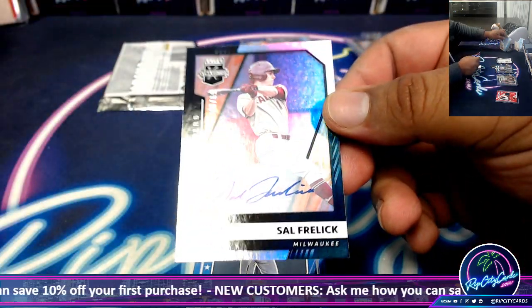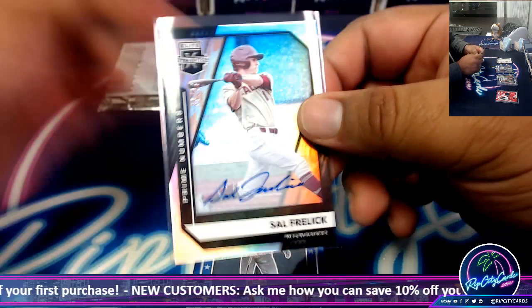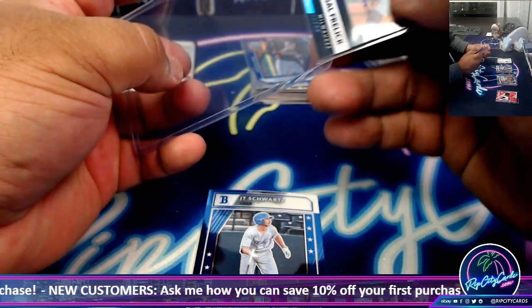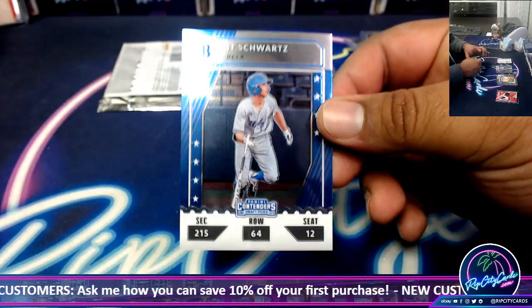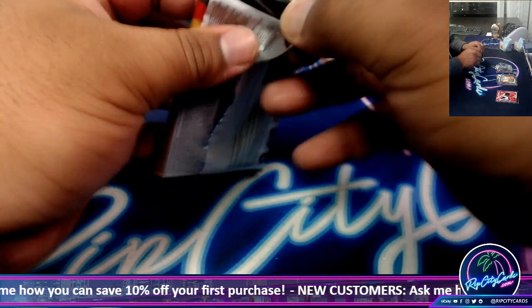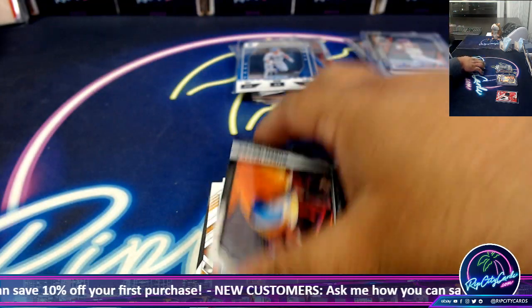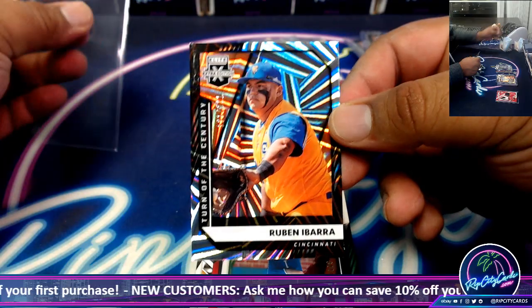Sal Frelic to $69.00 — that's a good one on card auto too. JT Schwartz chrome in the last pack. Got Ruben Ibarra $1.21.